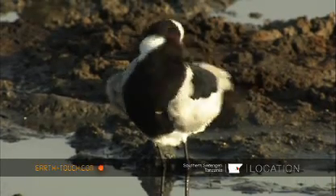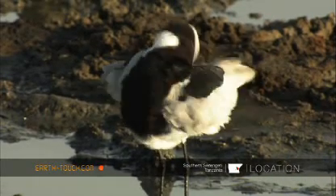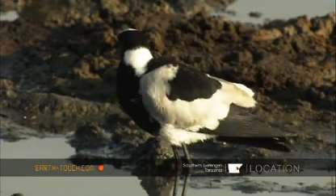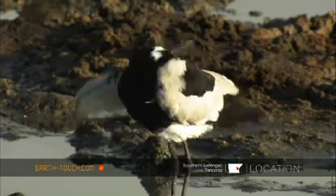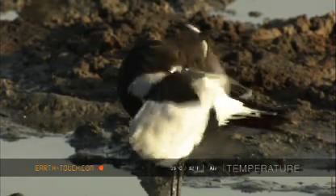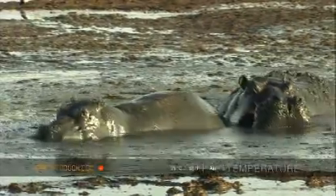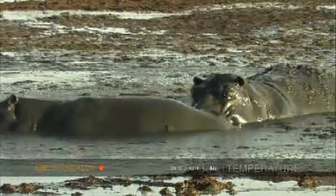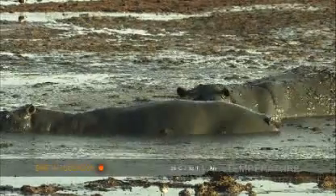A blacksmith lapwing was also present. Every now and again there'd be a small flurry of action from the hippo pool, normally involving the dominant bull making sure that all the others were adhering to his plans for them.